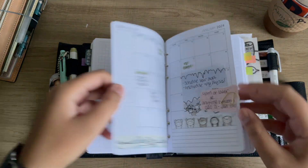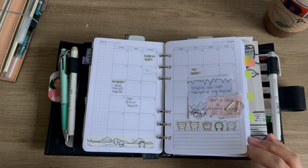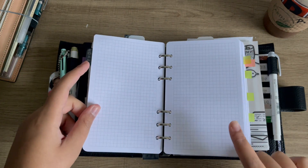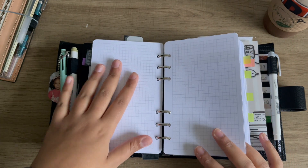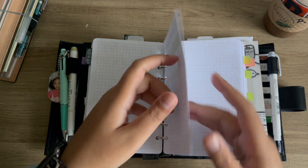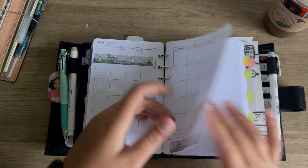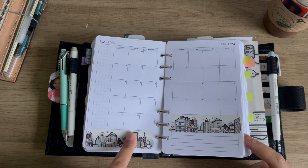My monthlies are freebies too — these are from Peanuts Planner Co, the same ones I used last year. I decorated them, and I really love using just a little strip of washi in my monthlies. This is where the section covers will go — I use them as a sort of dashboard for the month, and I put my weeks in between as I use them. I like all my planning things chronologically sequenced.